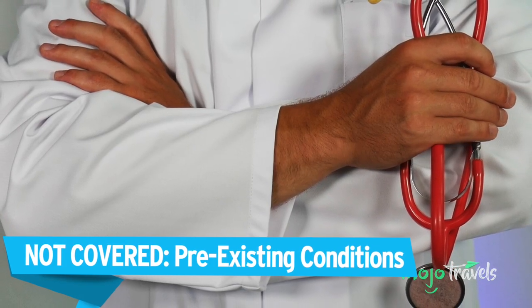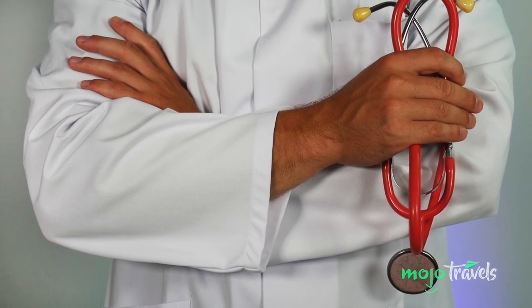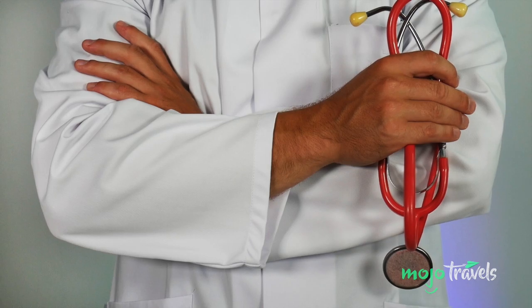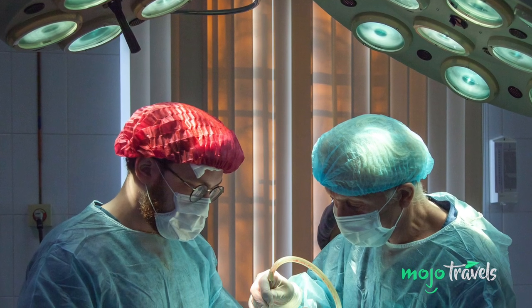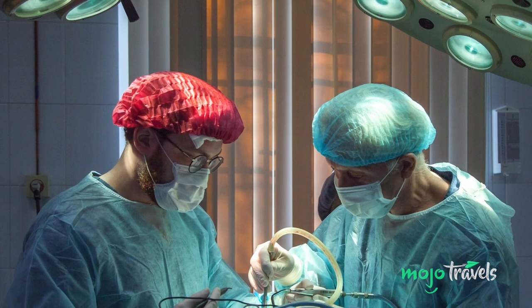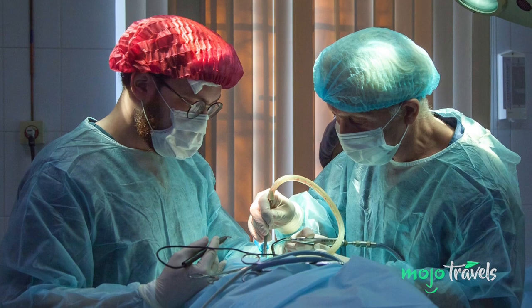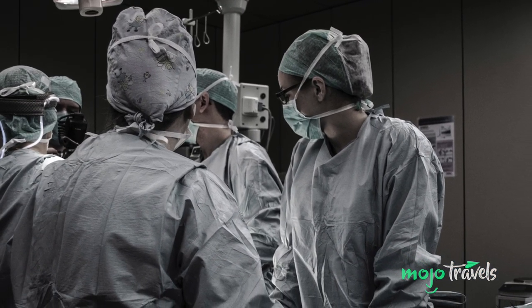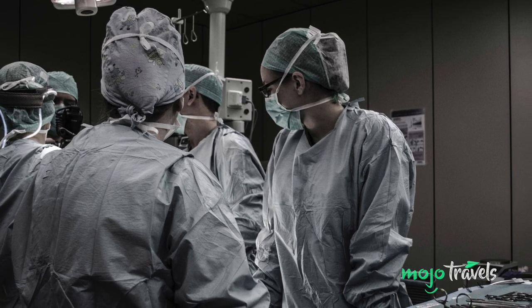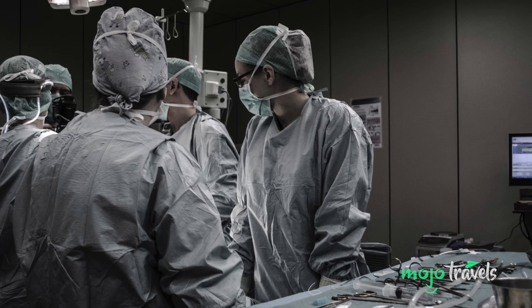Not covered: Pre-existing conditions. If you're seemingly in perfect health, then you thankfully needn't worry about this exclusion. But if, like many middle-aged or senior travelers, you have medical conditions that you manage via regular treatment, medication, or simply through lifestyle choices, you might be at risk. You'll still be covered for most medical issues or accidents that could befall you while traveling, but if the insurance company can tie it to your pre-existing conditions, you're unfortunately out of luck.